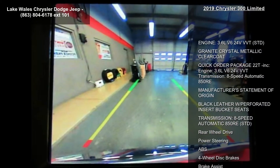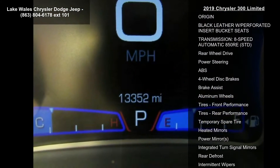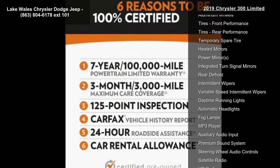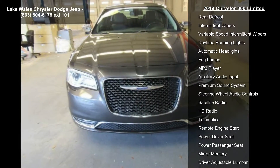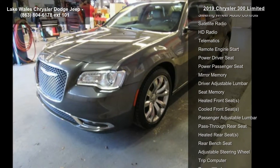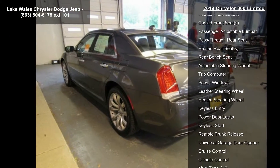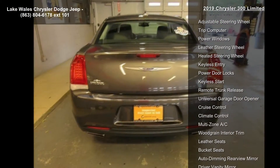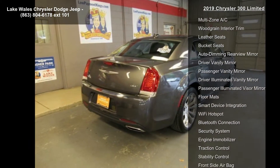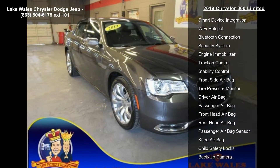Some of the top features included with this vehicle are: engine 3.6L V6 24V VVT, Granite Crystal Metallic Clear Coat, Quick Order Package 22T included, engine 3.6L V6 24V VVT with 8-speed automatic 850RE transmission, manufacturer's statement of origin, black leather with perforated insert bucket seats, rear-wheel drive, power steering, and ABS.